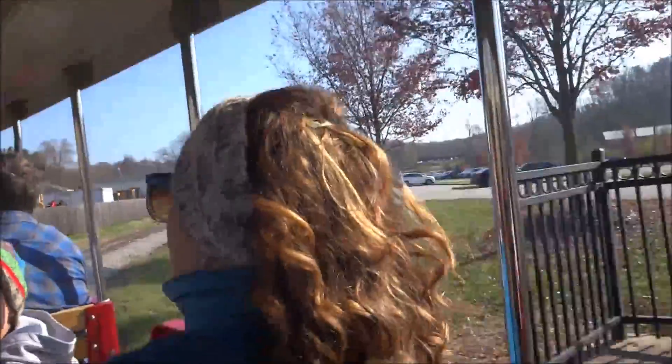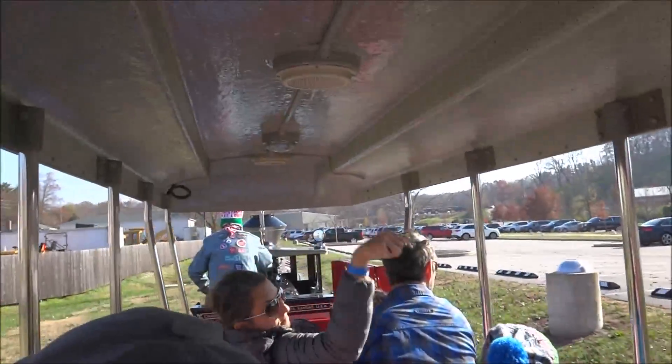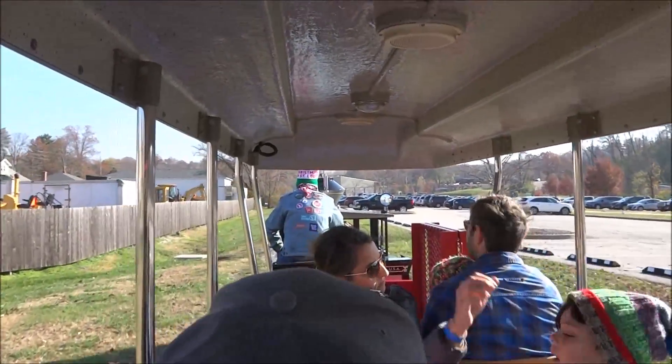Your sister's museum theme is the history of transportation. Just a little food for thought as we go around the track here this afternoon.